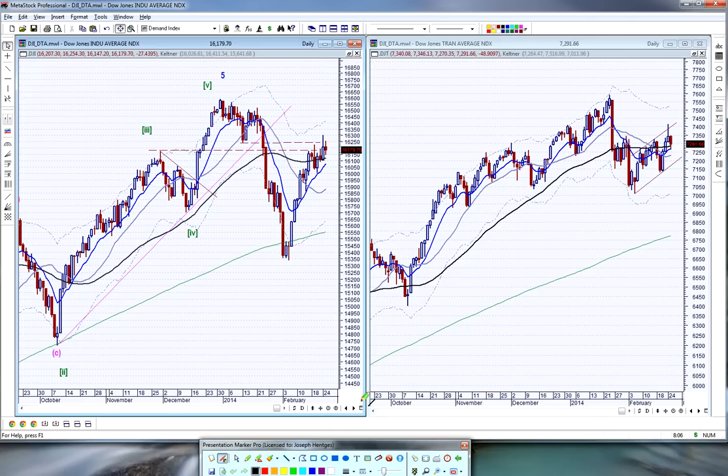We have what looks like a potential head and shoulders coming in here — this is the shoulder, that's a head, and then potentially a shoulder. You would then get a move equal to the distance from the neckline breakdown down to the low, at a minimum. The transports held in here a little bit; they look like a bit of a bear flag, a little channel. They have not been very strong at all.